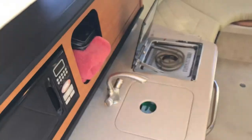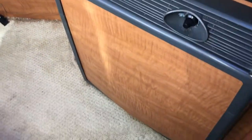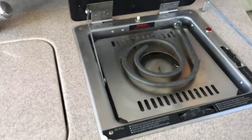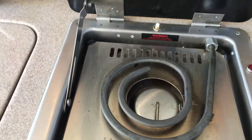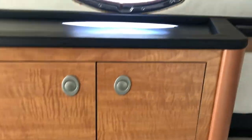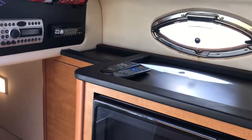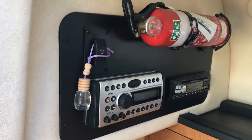Stepping into the saloon, the first thing you'll see is the galley. We've got a microwave, bridge freezer, plenty of storage. It's got an electric and gas stove so you can go offshore. Plenty of space, plenty of cabinetry, plenty of shelving. Sound system and stereo can be controlled from up on the top deck as well.